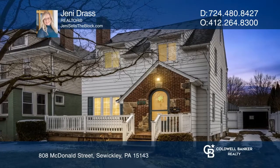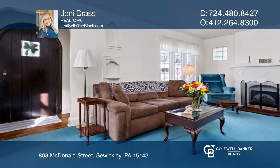Move right in to this cottage-style three-bedroom home in the Quaker Valley School District with all the mechanicals properly serviced and in perfect working order.